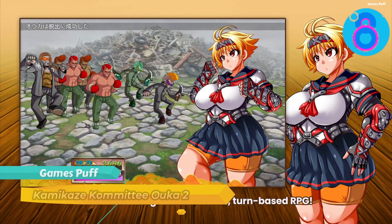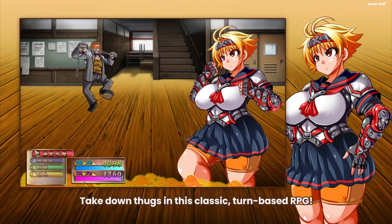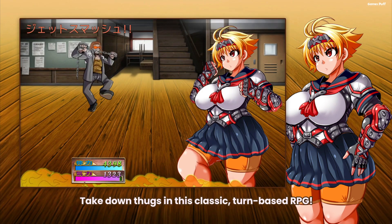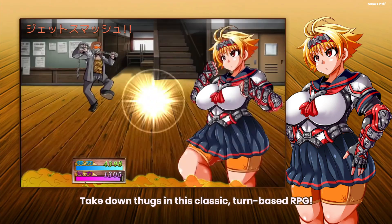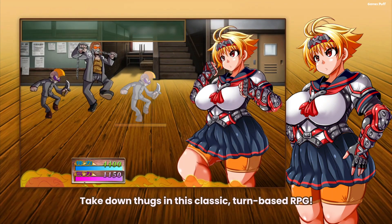Next up we have Kamikaze Kommittee Ouka 2. This is a turn-based RPG in an old-school manner. Kamikaze Ouka is called in to cope with a rise in crime in the Dinmara area. She decides to take on the wandering gangs and restore order to the area after seeing how awful things have gotten.